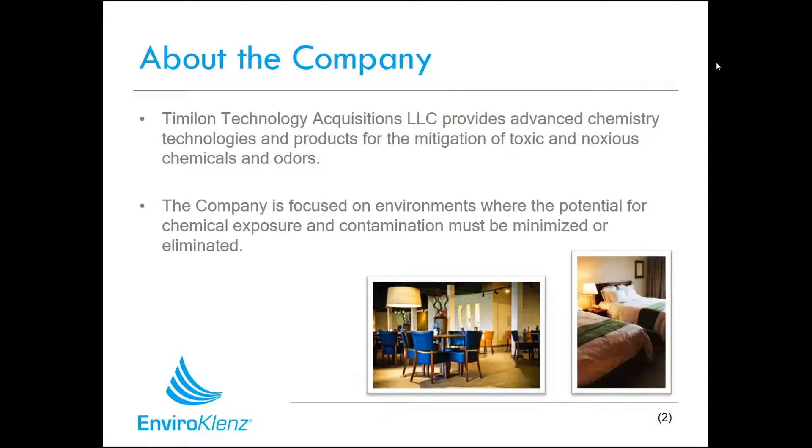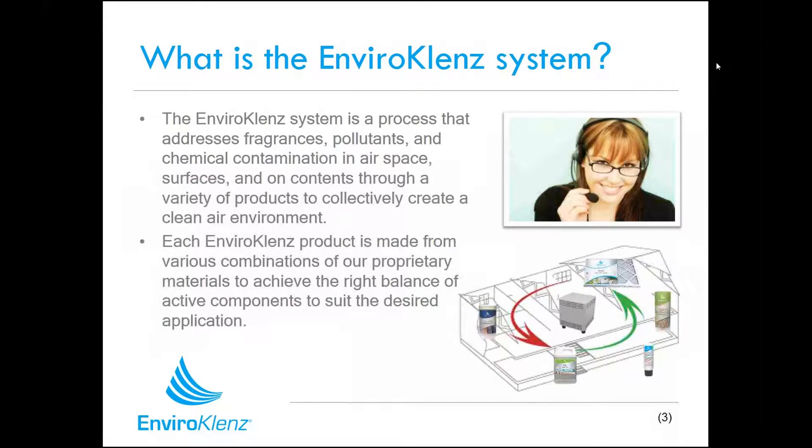The EnviroCleanse system is a line of products developed to address chemical pollutants, fragrances, and odors that may be within personal living or workspaces — whether that's a home, an office, a business, or a public venue. These products all work together to achieve the right balance of active components for their desired application, whether for laundry items, air spaces, surfaces, hand soaps, or surface cleaners, each designed for its specific need while also working together to make the environment better.